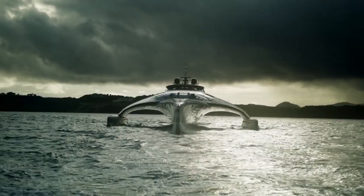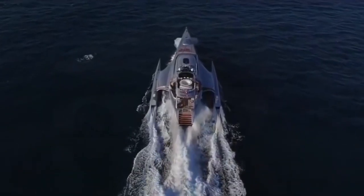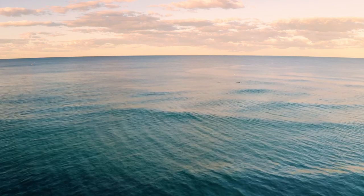Her performance is just as impressive as its design and technology. Adastra can reach a top speed of 23 knots, which is incredibly fast for a yacht of its size. It has a range of 4,000 nautical miles at a cruising speed of 17 knots, which means it can cross the Atlantic Ocean without refueling.